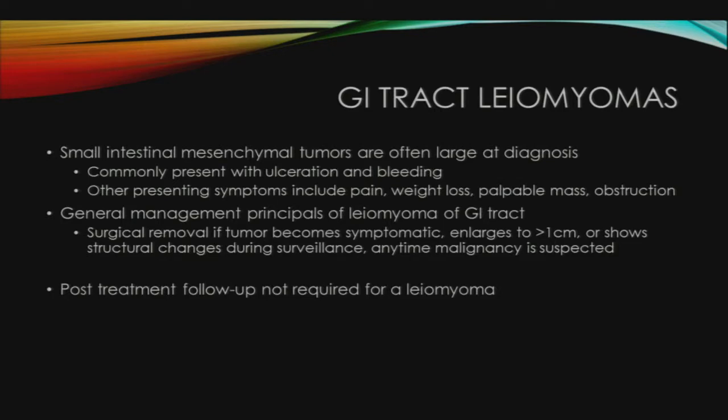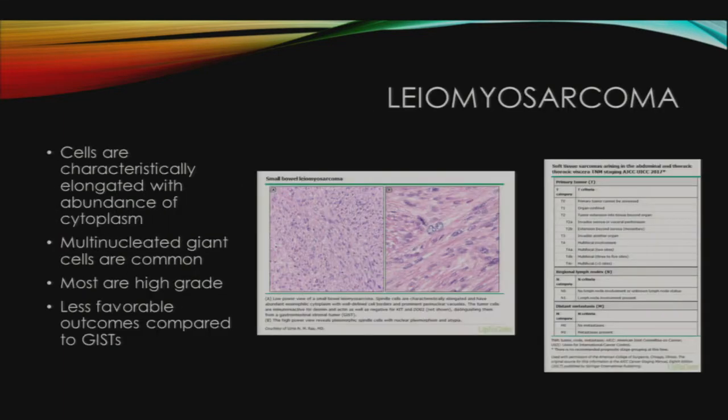Post-treatment follow-up is not required for leiomyomas. The malignant version, leiomyosarcoma, is extremely rare in the GI tract. On microscopy, the cells are characteristically elongated with an abundance of cytoplasm, and multinucleated giant cells are common. Most are high-grade and have far less favorable outcomes when compared to GISTs.